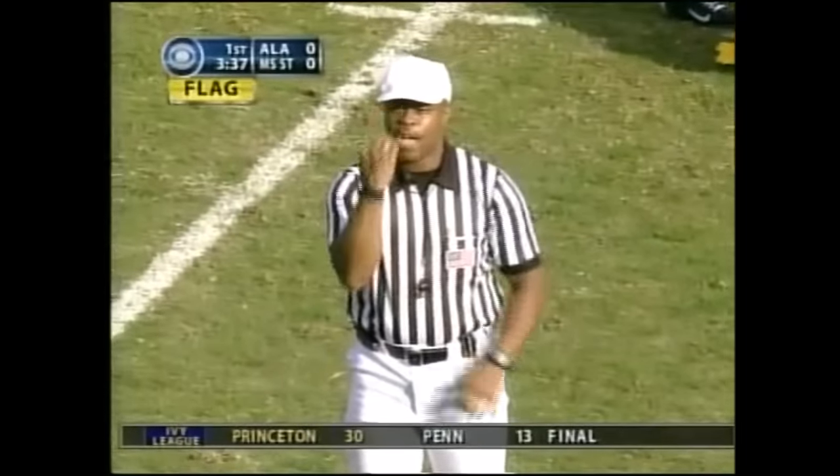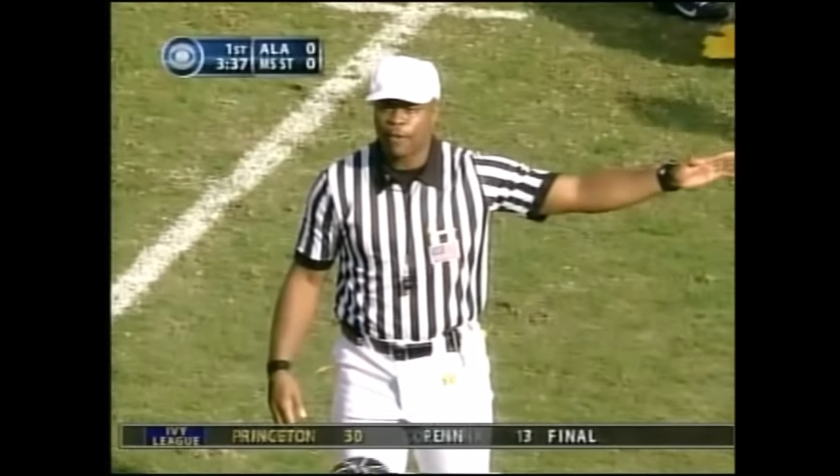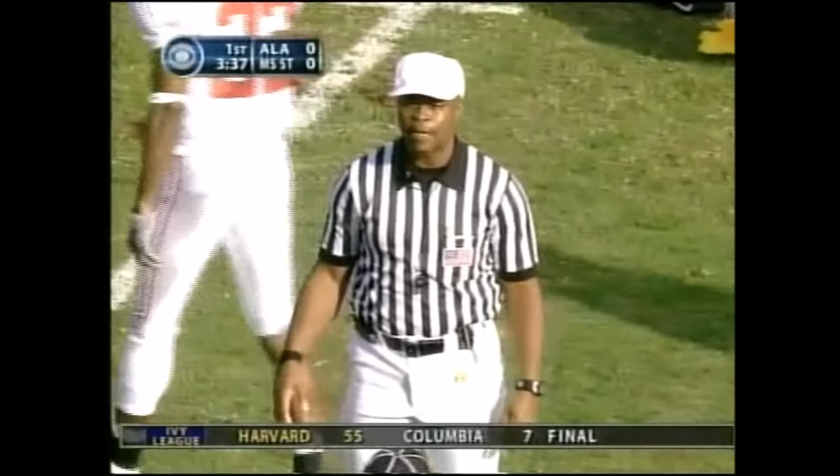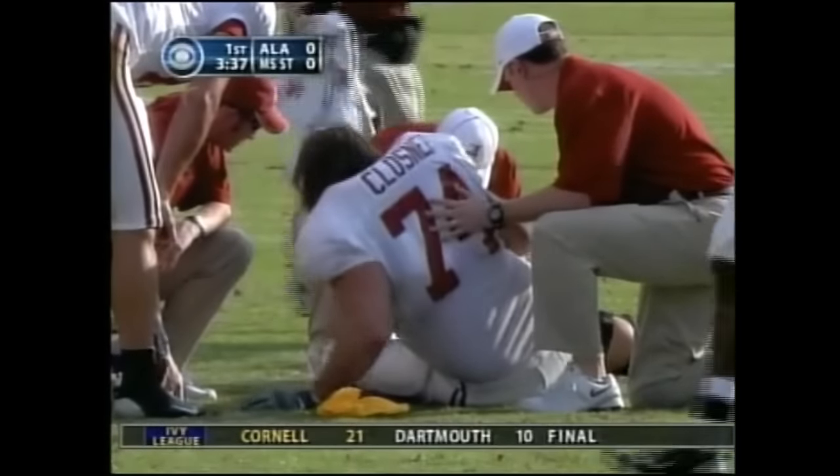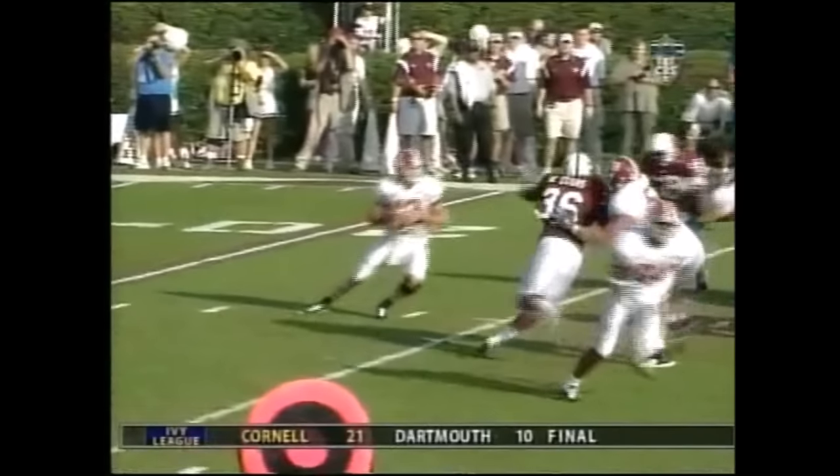Personal foul — face mask on the defense, number 58. Filled his 15 yards from the previous spot. First down. It's called on Michael Hurd, but the attention being paid to J.B. Klosner now.